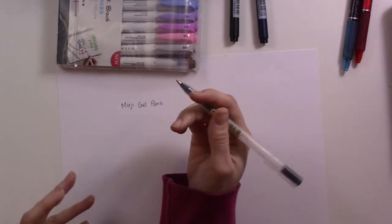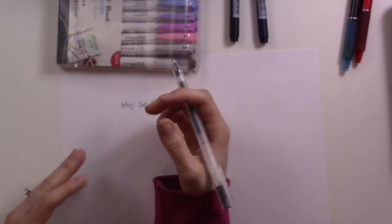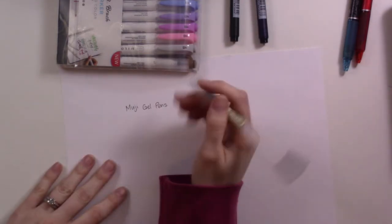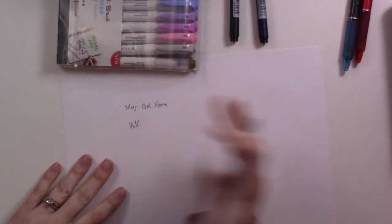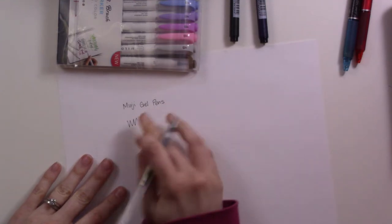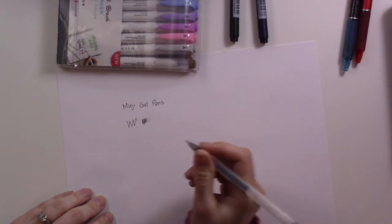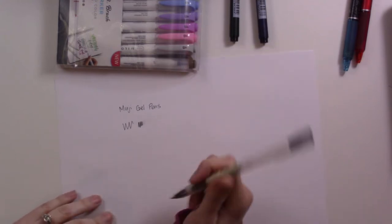I came to these from the Pilot G2 — I had that in a larger size, which was part of the problem, but it just took forever to dry and was smudging all the time. I found it so stressful waiting for things to dry. These dry completely instantly. Look at that — practically nothing at all. There's the tiniest little bit of a smudge if you try, but they work really well and I like the fine point of the 0.5.